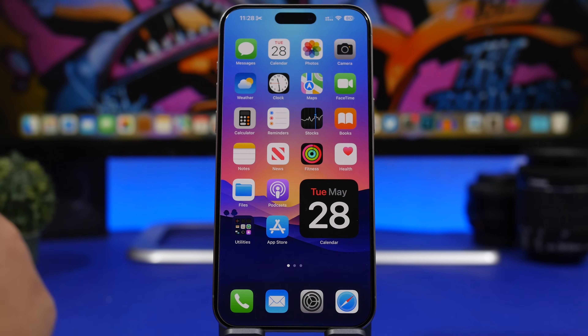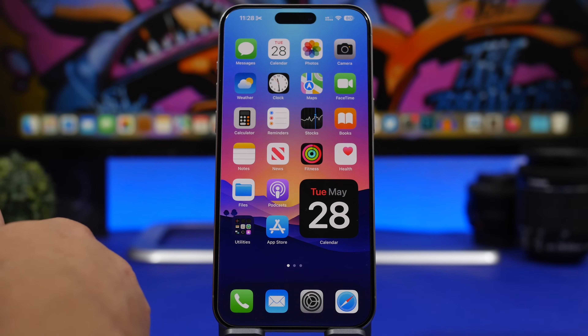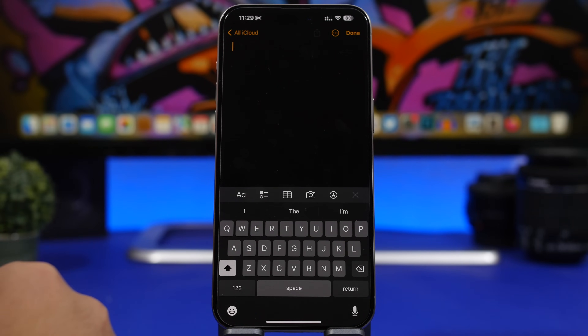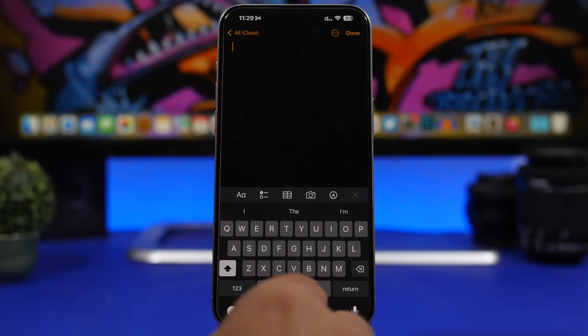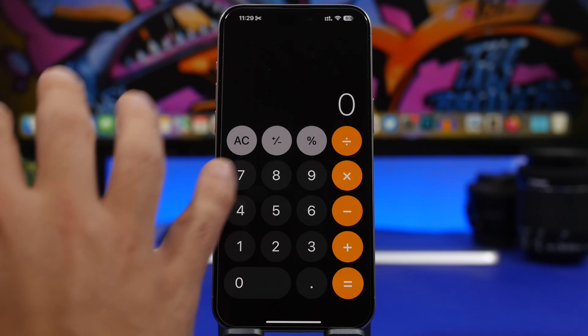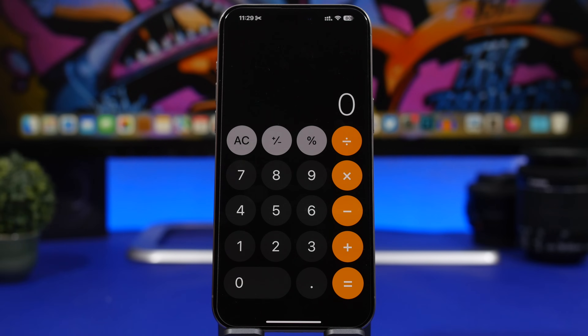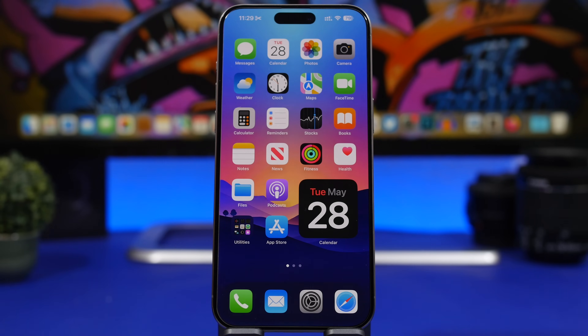The Maps app is finally getting custom routes with iOS 18 — you'll get Apple's suggested roads but can also create your own custom route. Math is also coming to the Notes app, which is a great addition. Apple has been improving Notes a lot with iOS 16 and 17, and now you'll have math built in. The Calculator app is also getting improvements and integration with Notes, so you can add your calculations directly to notes. And finally, the Calculator app is coming to iPad!